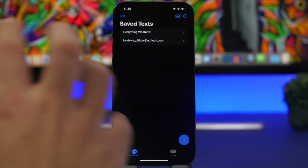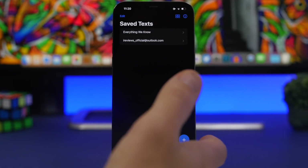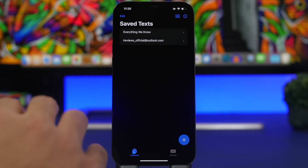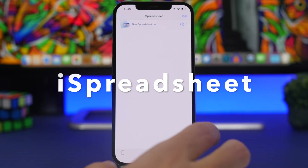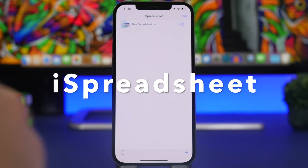It will automatically copy anything you've copied to your clipboard, but you can also add saved text to use anywhere on iOS. Things you use frequently — like your email or a phone number — will always be right there on your keyboard.